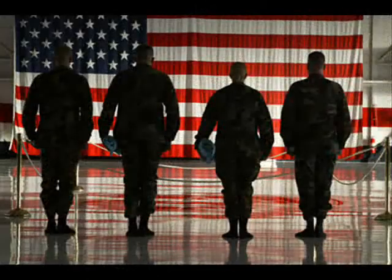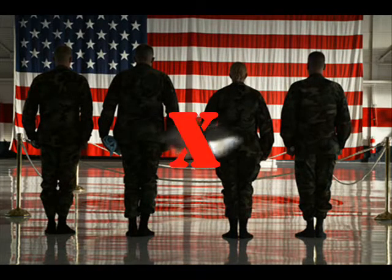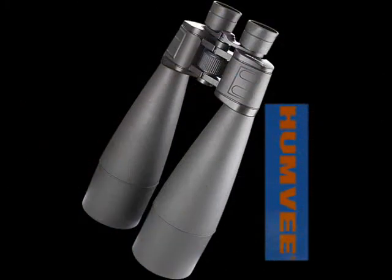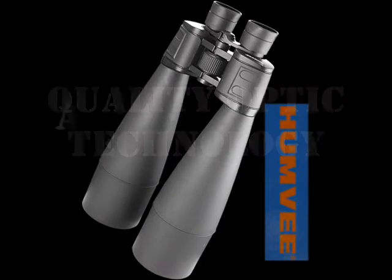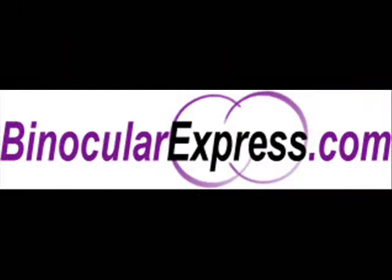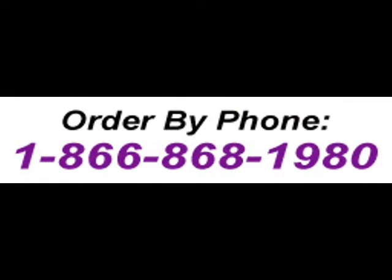You might think that only the armed forces can get their hands on this beautiful piece of art — well, that's where you're wrong. Even a humble civilian like you can now have one. Humvee Optics brings quality optic technology in their products along with a very competitive price in the market today. You can find this product at binocularexpress.com or call 1-866-868-1980.